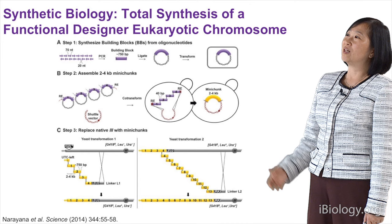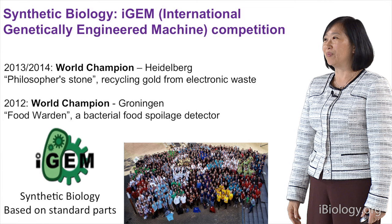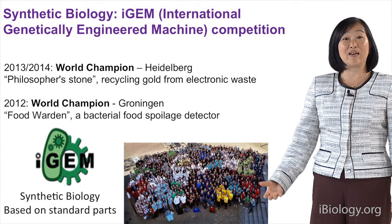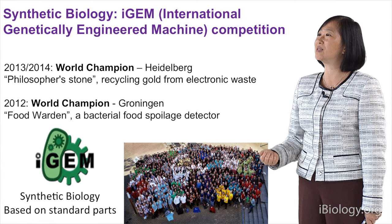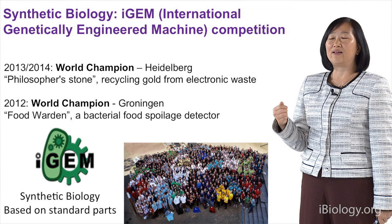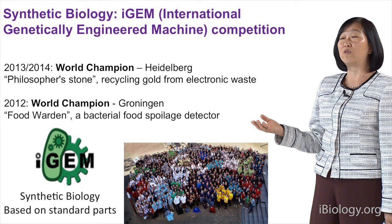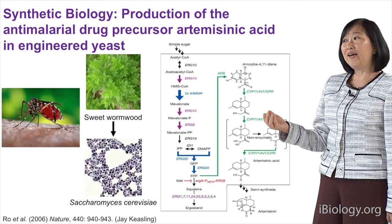Here are some examples of synthetic biology. For example, a total synthesis of a functional designer eukaryotic chromosome from yeast. Another example I personally quite like is projects from the iGEM competition — the International Genetically Engineered Machine Competition. We have this every year, with about 300 undergraduate teams from everywhere in the world participating, making new engineered microbes using standard parts. In 2013, Heidelberg was the world champion — they tried to recycle gold from electronic waste. Another example is using Bacillus as a biosensor for meat spoilage, so the Bacillus turns blue if the meat is spoiled.